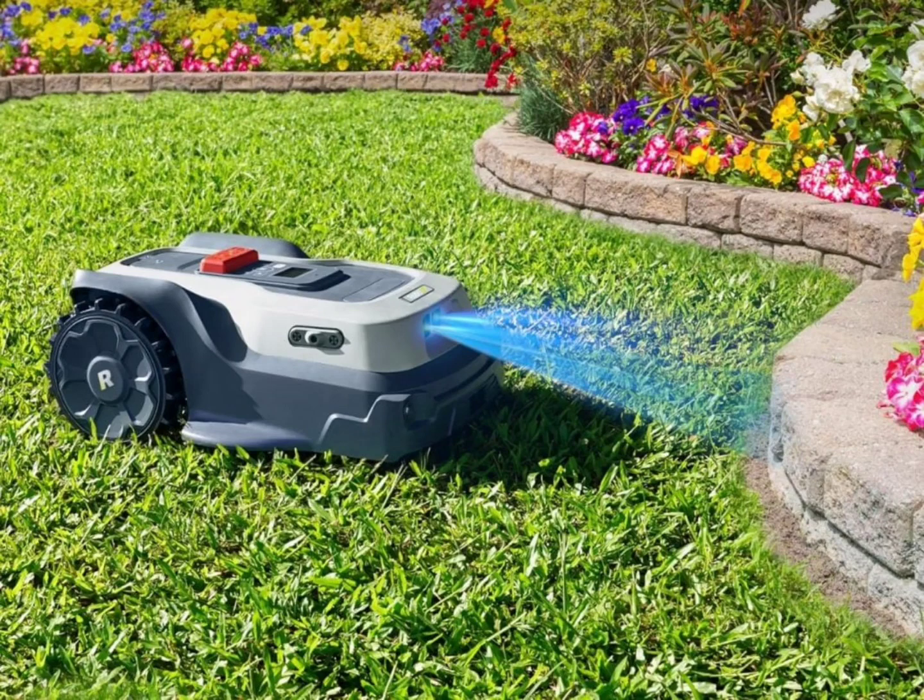It uses AI Smart Eye for obstacle avoidance and AI route planning. It can mow the lawn in parallel lines for a striped visual effect. The gadget also features an anti-theft alarm, and its lights allow it to work seamlessly at night.